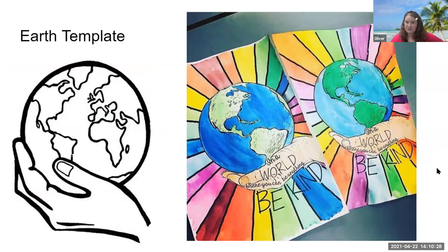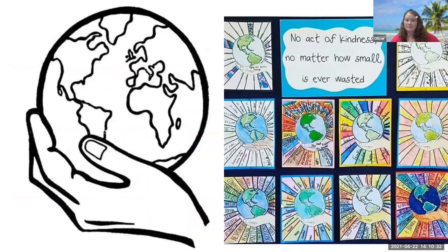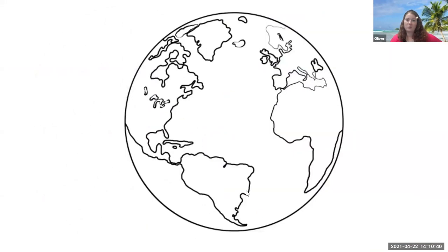The third option is great if you have a piece of paper and you need an idea to get started. You can trace this template by holding your paper up onto the screen and tracing it. Once you're done, you can add color, you can add words, you can add whatever you want to have a great Earth Day art project. Let me show you the one that I made right here.